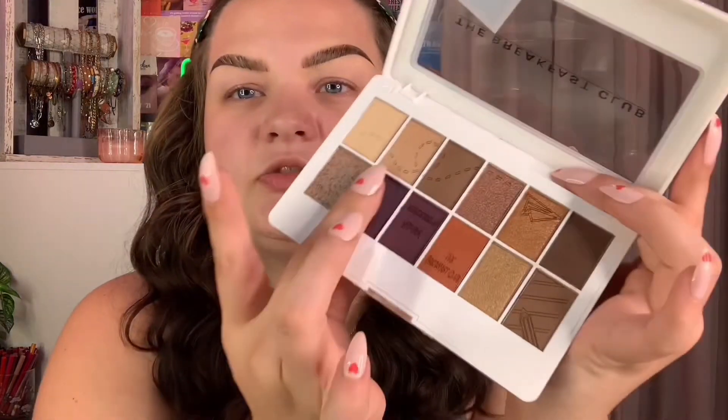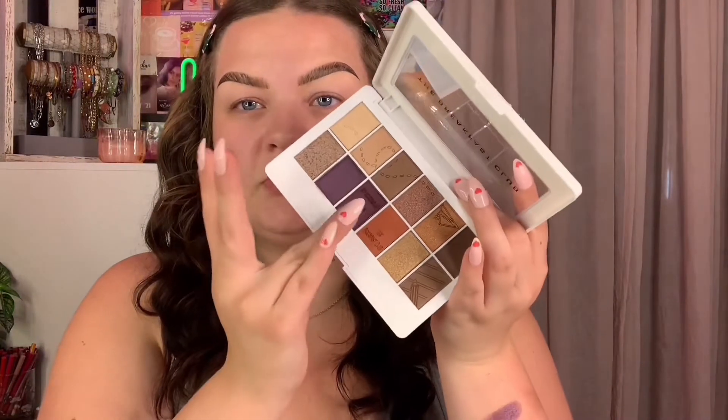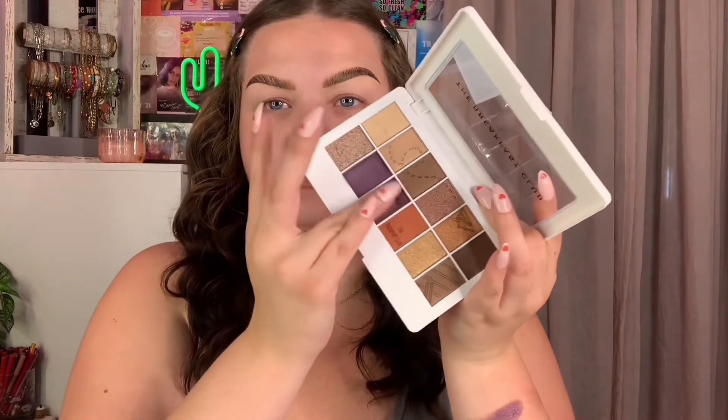Let's do a couple of swatches. I'm diving into the shade 'Flare Gun' first, swatching it on the back of my arm. She got a little patchy at the end, but I love the shine — super cute. We'll definitely have to see how it applies on the eyes. I want to swatch the one right next to it too since those are the colors I want to use today.